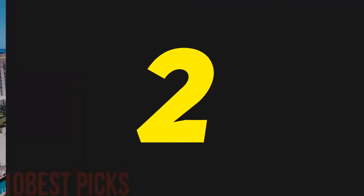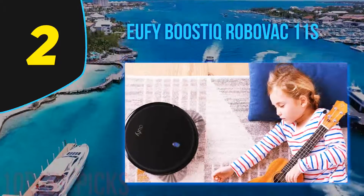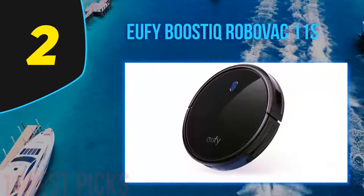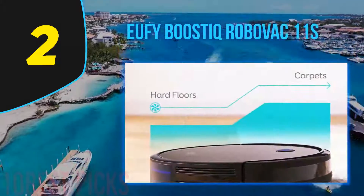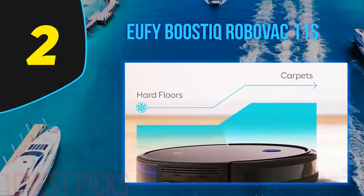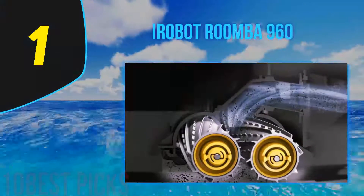Nearing the top of my list at number 2, the Eufy BoostIQ RoboVac 11S. If you are looking for the best robot vacuum for a large house that also comes at a great price and don't know what to choose, this Eufy BoostIQ RoboVac will take on dust-busting all around the house. With its multiple cleaning modes and auto-clean scheduling, you won't have to deal with the exhausting vacuuming experience anymore.